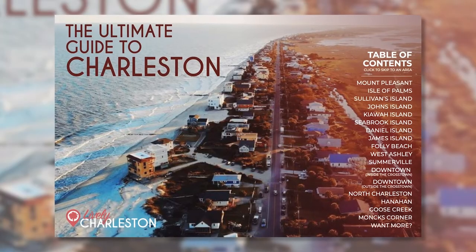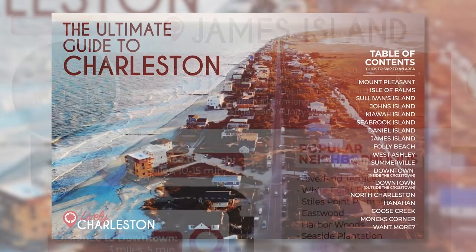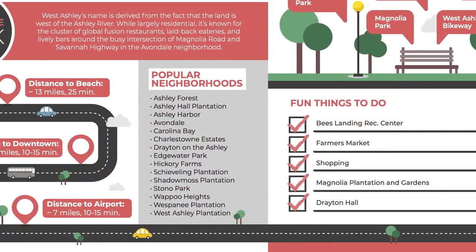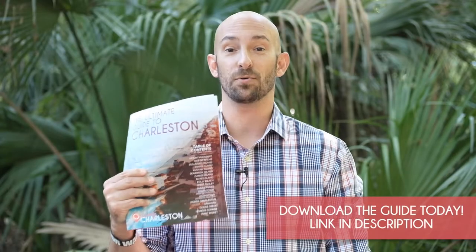Hope you're enjoying the video so far. Just wanted to remind you — if you haven't already — make sure to download your free Ultimate Guide to Charleston and Charleston Real Estate. This guide has everything you need to know about every area of Charleston, including the average home price, the popular neighborhoods, the local schools, and the parks and fun things to do nearby. Just click the link in the description to download your free copy.